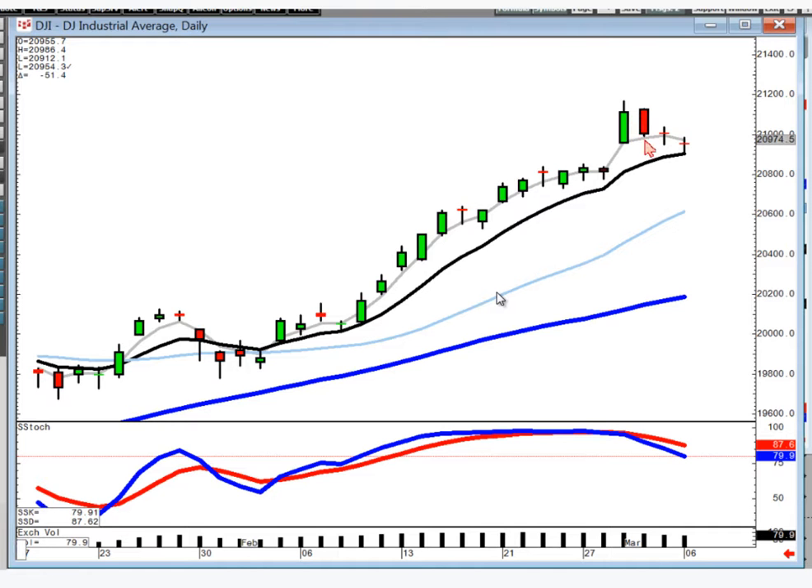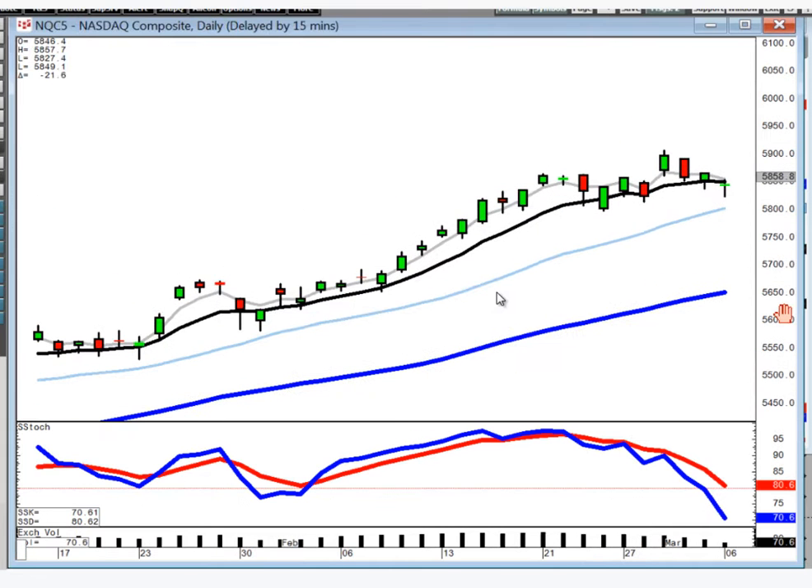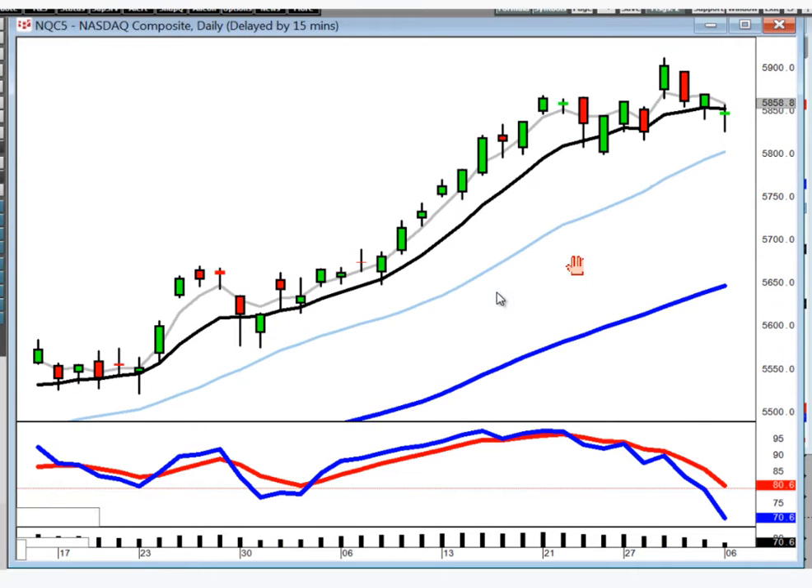That should be the probabilities. Had it been a reversal signal, that would have been a much more compelling reason to think maybe they're starting to sell it off. Notice the next couple of trading days — dojis — which tells us there's no real definitive selling, just kind of indecisive selling.